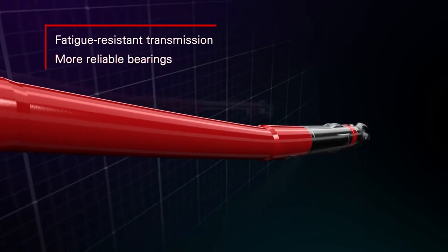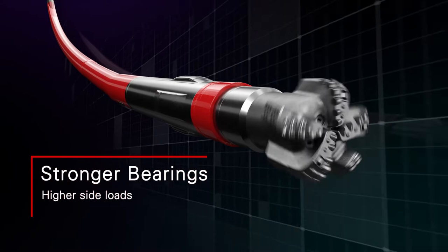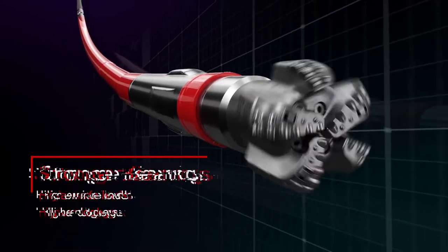With a fatigue-resistant transmission and more reliable bearings, these stronger bearings also withstand higher side loads, enabling higher dog legs.